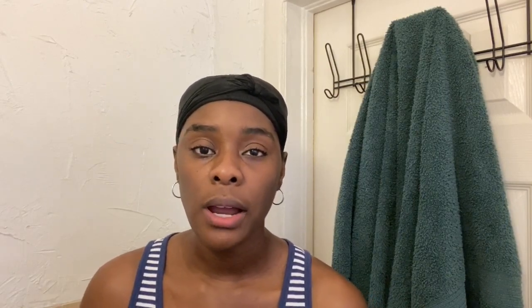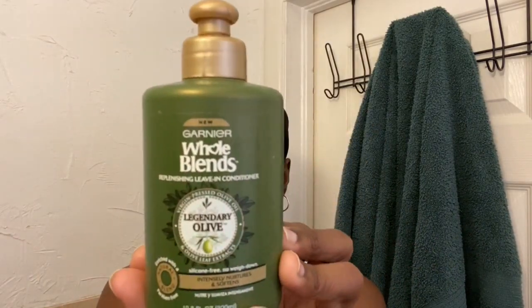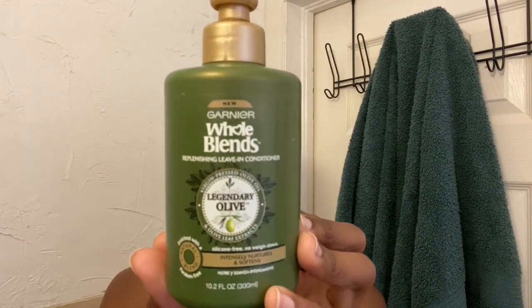The sixth step in this wash day is to moisturize and seal your hair. The moisturizer I'll be using is the Garnier Whole Blends Legendary Olive. Again, I have a little bit to use up so I'll be finishing it today to help moisturize my hair after my wash day.